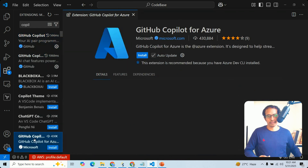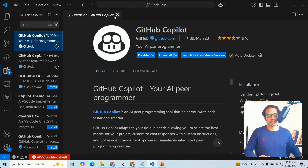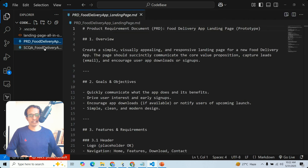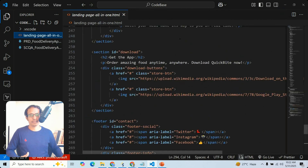There is also the GitHub Copilot for Azure extension specifically for Azure. Once the extension is enabled, this is my test code. Here you can also see my product requirements document — a secure document generated through Copilot for my food delivery app.